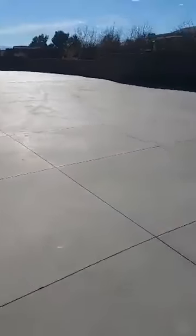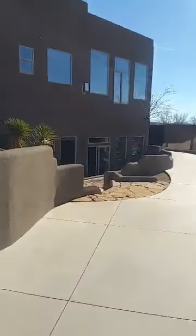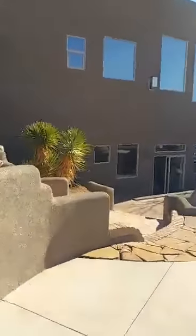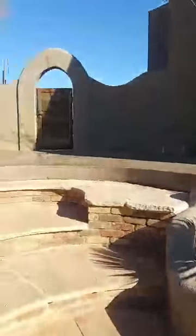So again, this is a home that is — it's not in an HOA. It's very modern, very well done. It is listed at $1,089,000.